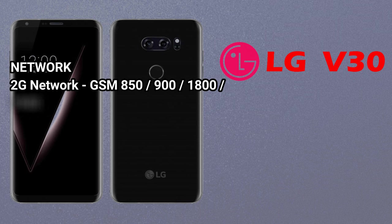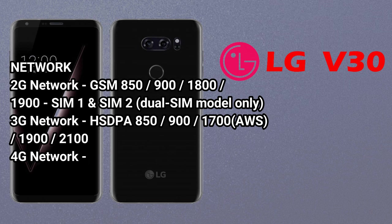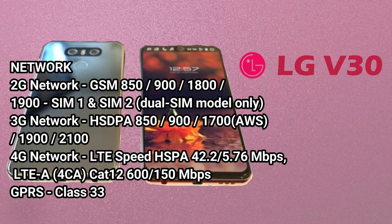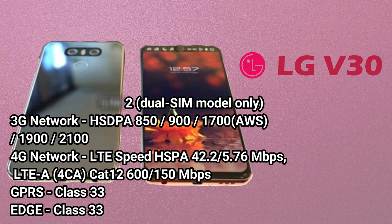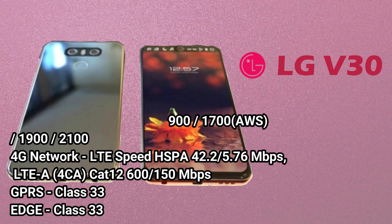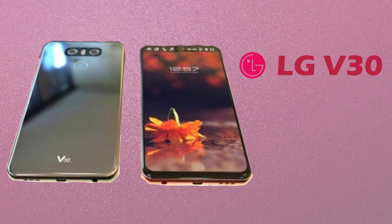Network — 2G Network: GSM 850, 900, 1800, 1900; SIM 1 and SIM 2 dual SIM model only. 3G Network: HSPA 850, 900, 1700, 2100. 4G Network: LTE speed HSPA 42.2/5.76 Mbps, LTE-A, CAT 12 600/150 Mbps. GPRS Class 33. Edge Class 33.